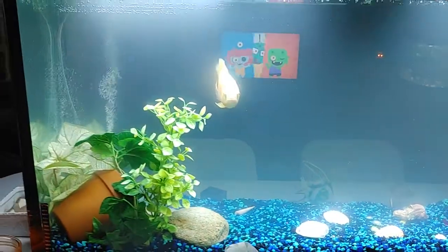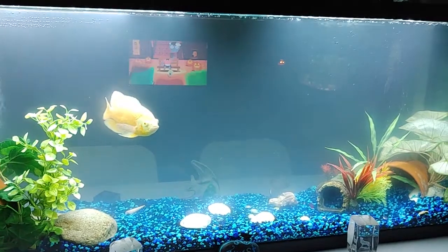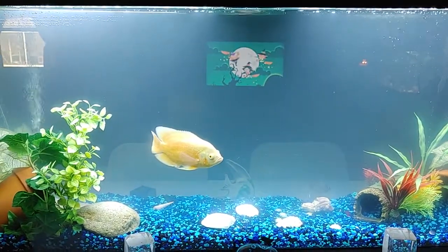But yes, this is called bacterial bloom. It happens any time that you start a new tank and have super clean water. It has to go through its cycle, and can take up to a week or two to totally clear.